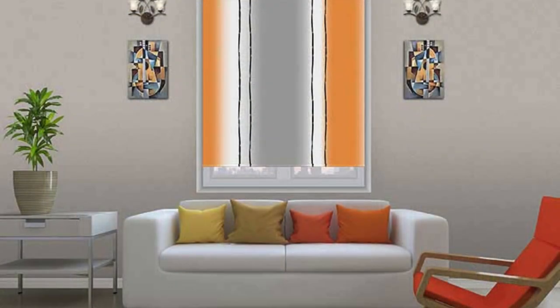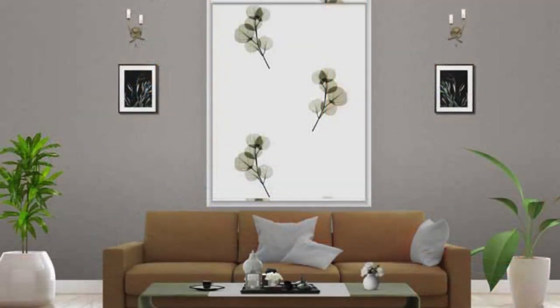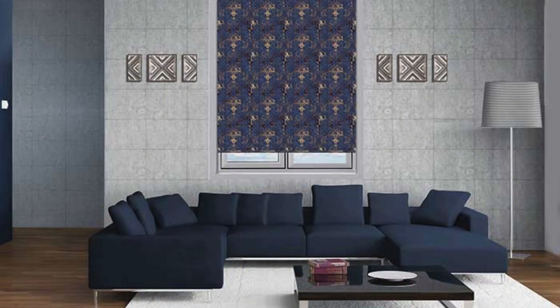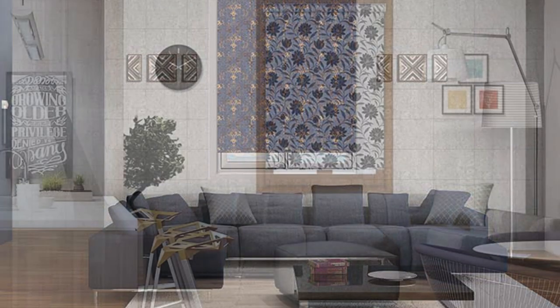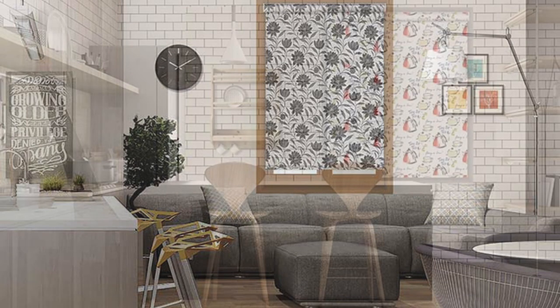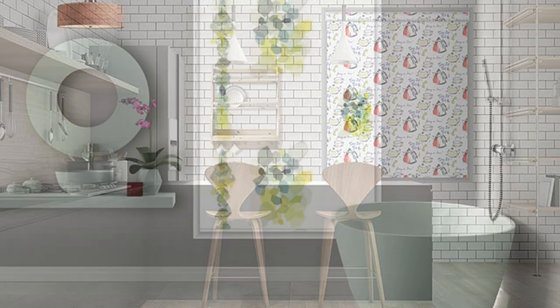One notable advantage of roller blinds lies in their ease of operation. The straightforward mechanism, typically a chain or motorized system, allows for effortless control over the amount of light entering a room. This user-friendly feature is particularly valuable in living rooms and bedrooms, where quick adjustments to lighting and privacy levels are often desired. The low-maintenance requirements further contribute to their appeal, as they are easy to clean and durable, ensuring long-lasting functionality.